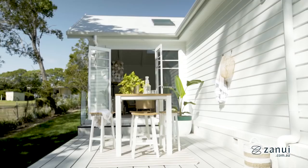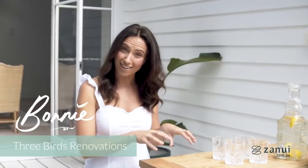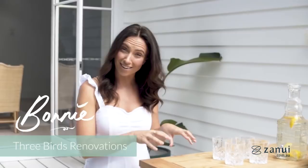I'm on the deck of the cottage and I'm going to show you how to style a small space using everything from Zanui. The first thing I chose is this setting — it's kind of like a bar cross table, which was really versatile for the space.